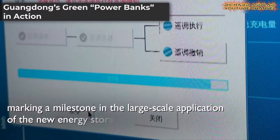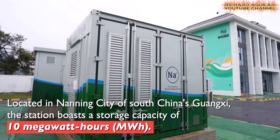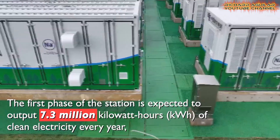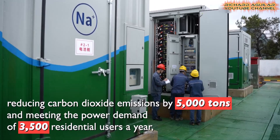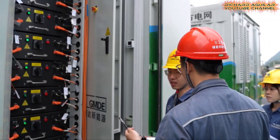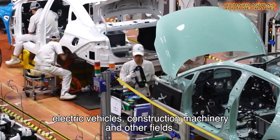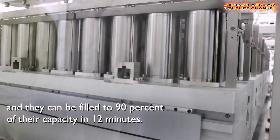New pumped storage power station units in Guangdong act like giant power banks. They pump water up during low electricity demand, then generate power when demand peaks. These installations boost efficiency and support green development in China, balancing supply and demand and reinforcing the reliability of renewables. By storing surplus energy and releasing it later, they help secure a stable, sustainable grid — showing how smart infrastructure supports clean energy today.